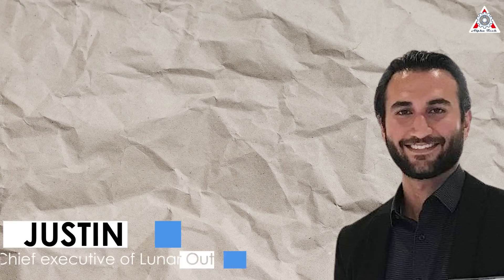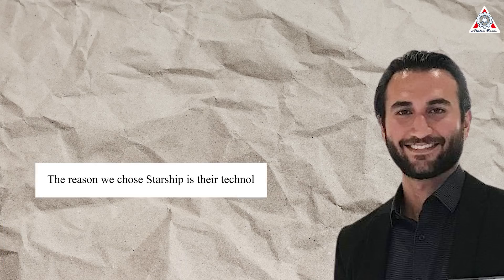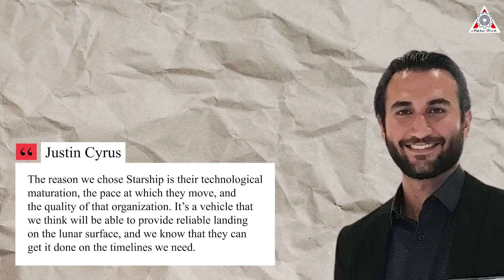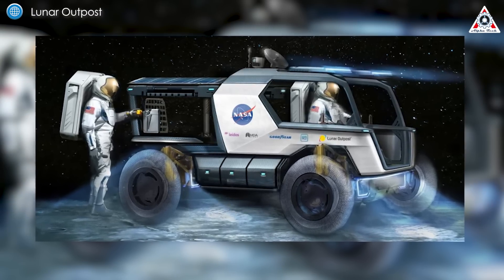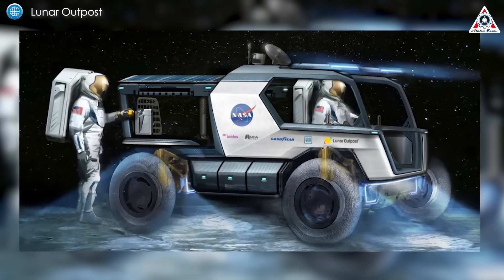Justin Cyrus, CEO of Lunar Outpost, said in an interview that the company selected SpaceX after getting great responses from several companies. "The reason we chose Starship is their technological maturation, the pace at which they move, and the quality of that organization. It's a vehicle that we think will be able to provide reliable landing on the moon's surface, and we know they can get it done in the timelines we need." Lunar Outpost designed the rover to be compatible with as many potential landing systems as possible.